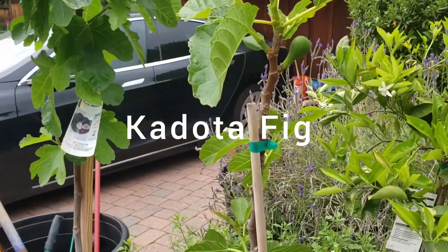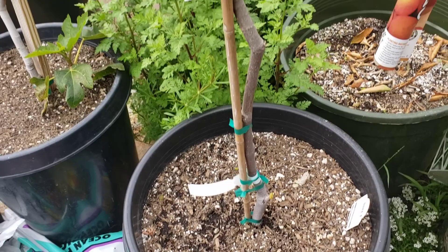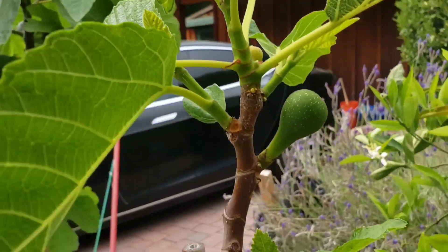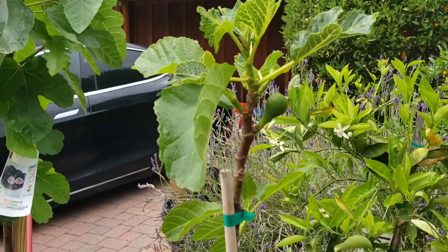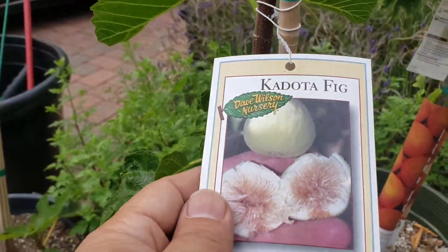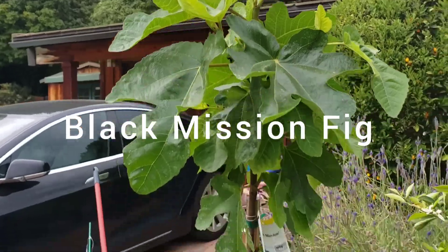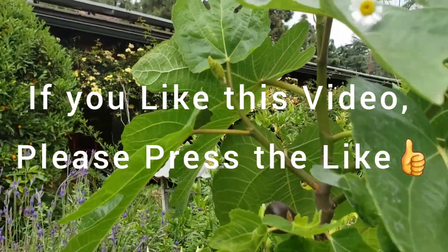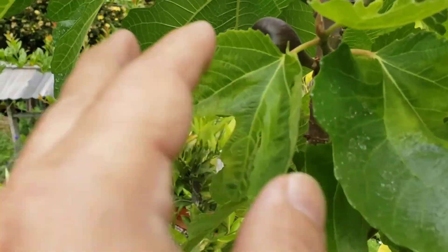Here is a Codota fig that we have just in this 15-gallon. I'm going to be transplanting this to the ground in the near future. But this also has some nice little figs growing on them. And this is another Black Mission fig we have growing in this 15-gallon. These are all new leaves, and there is a Black Mission fig right there that's starting to look really nice.